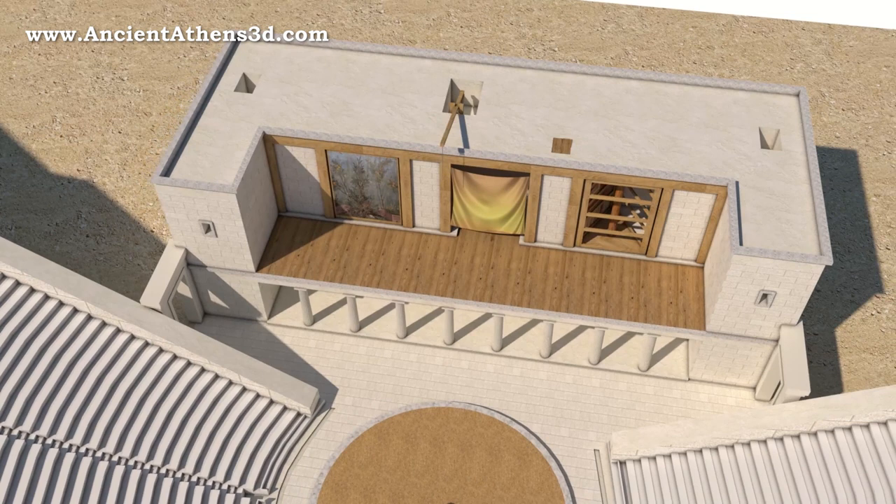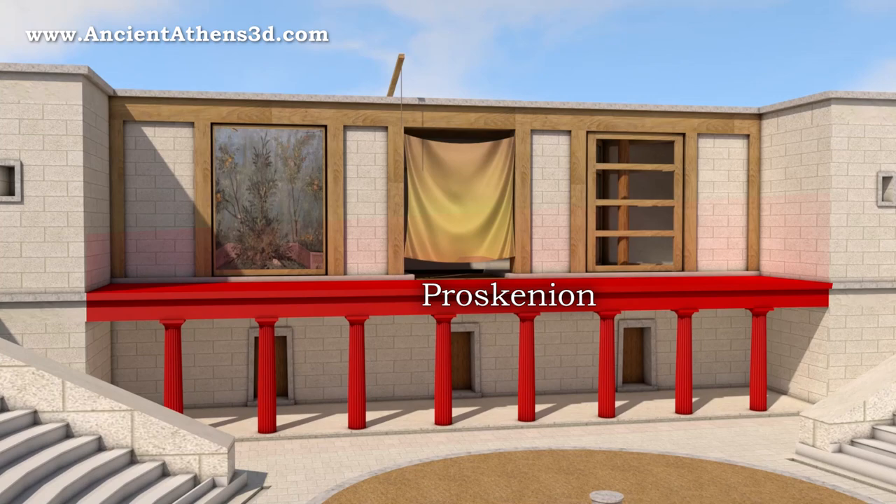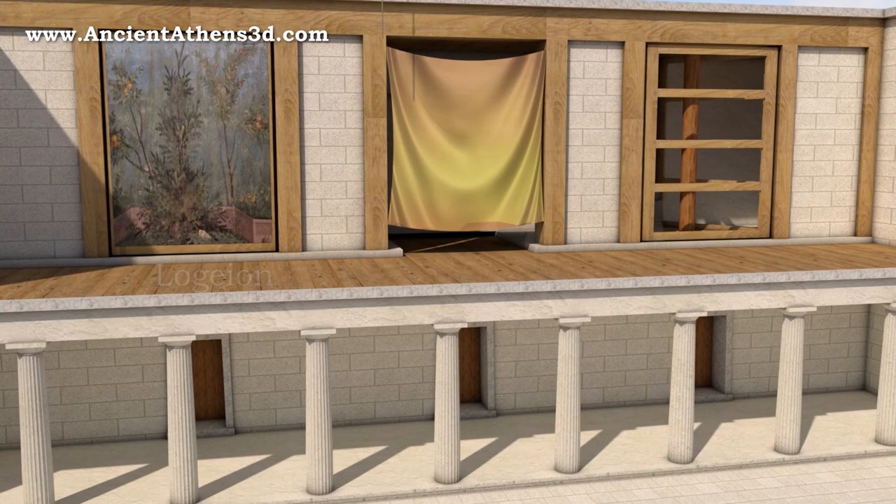The skene was divided into sections. The paraskenia were the two protruding wings, which served as a storage space. The paraskenion was usually a colonnade located on the facade of the skene. Its top was called logeion, and was the actors' area of performance.